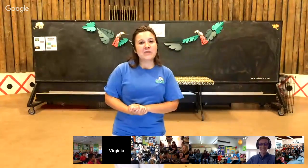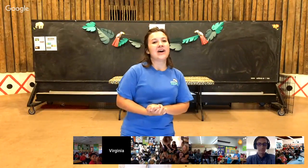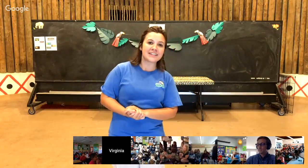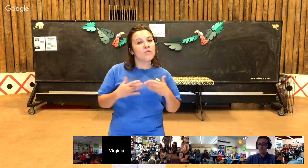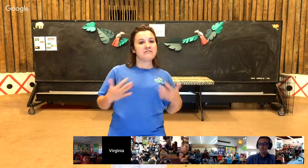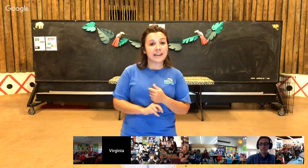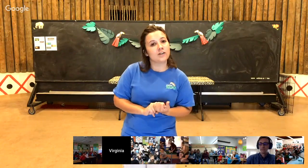Hi guys, thank you so much for joining us here today at the Virginia Zoo. We are going to talk about some remarkable reptiles. We have four different reptiles that we brought to meet you today. We're going to talk a little bit about what makes a reptile a reptile. They all have scales, they lay eggs, and they are usually cold-blooded.